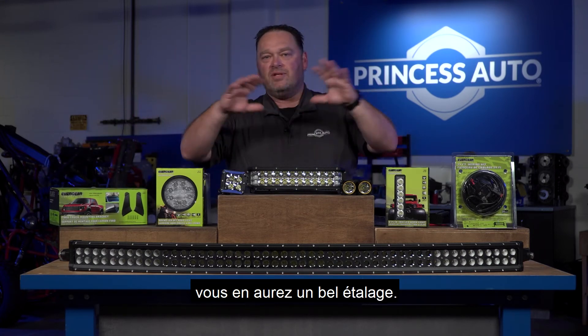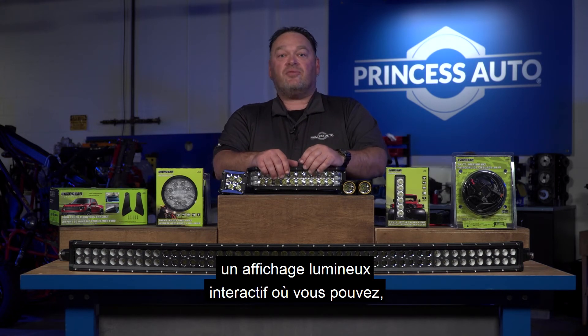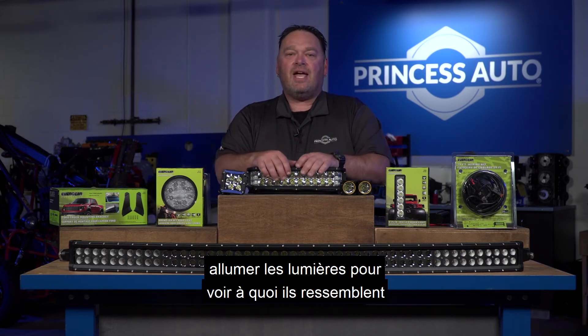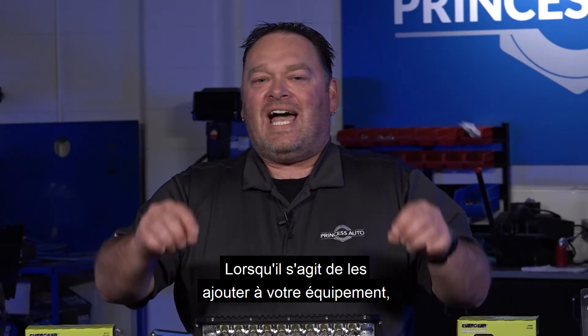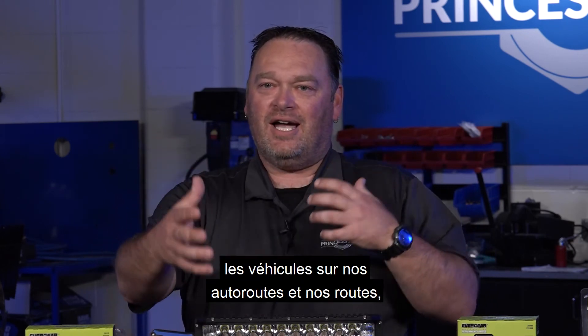There are lots of other accessories we can't get into them all, but if you come into Princess Auto we have a really nice display. In most stores you can see an interactive light display where you can turn these lights on and see how bright they actually are before adding them to your equipment.